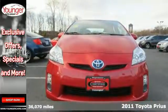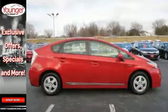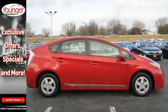Standard amenities include a tire pressure monitor, four-wheel anti-lock brakes, electric power steering, stability and traction control, and McPherson strut front suspension.